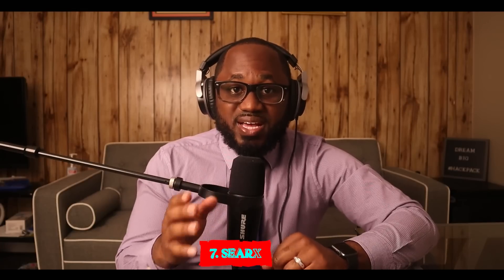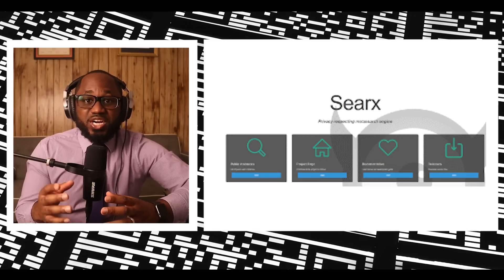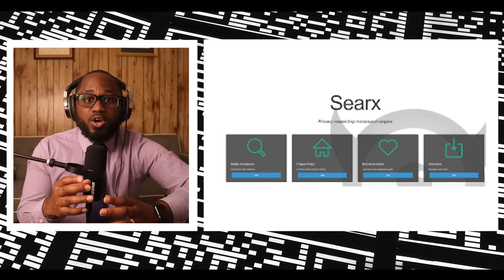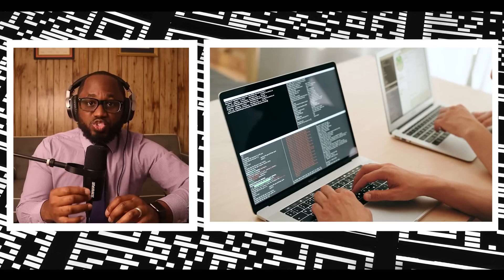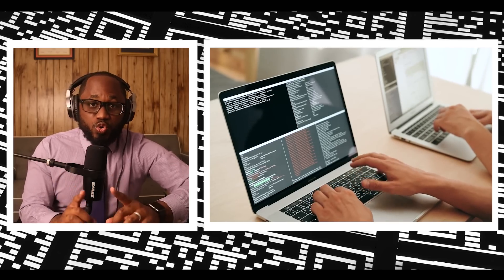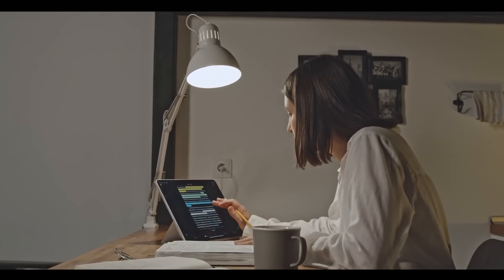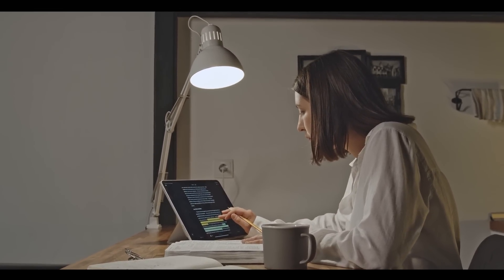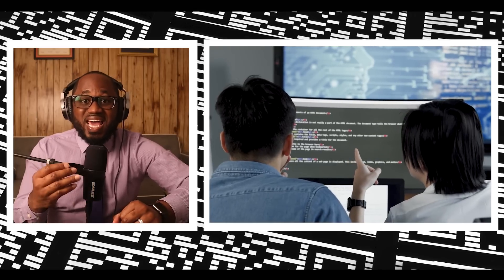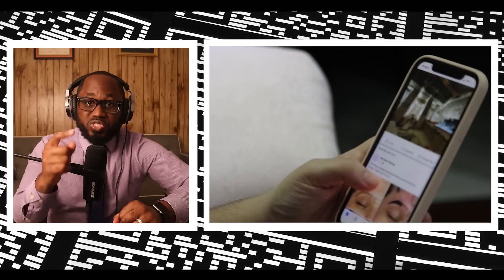Number seven: SearX. SearX is a meta search engine you can use on the surface and dark web. It does not share IP addresses or search history to protect your privacy. In addition, it blocks tracking cookies to prevent user profiling-based results. Your queries will be submitted through HTTPS posts to avoid keywords appearing in web server logs. The best part is that you can search for detailed queries — images, maps, files, videos, social media posts, and much more.